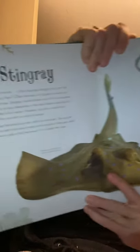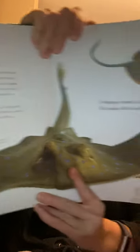The mouth is packed full of teeth for crushing food. Underneath a stingray — you may see it in the video — they kind of just look really cute, like they're smiling at you. So go ahead and watch the link if you want to learn a little bit more about stingrays.